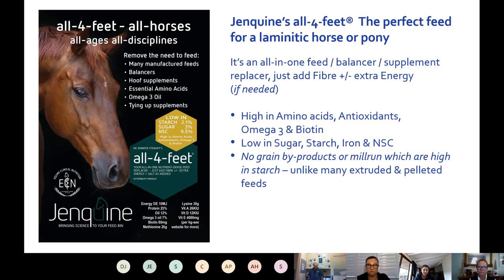All Four Feet is a high-concentrated, low feed rate feed. It can replace manufactured feeds, balancers, pellets, amino acid muscle builders, hoof supplements, omega-3 oil, tying-up supplements and probiotics. If anyone is paying for two or more of those things — which the majority of people are — All Four Feet will save them money because it covers all of that. All you need to add is fibre and extra energy if needed. It's a very good feed for every horse in any discipline, at any age.